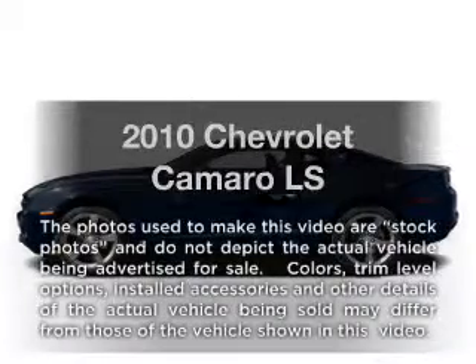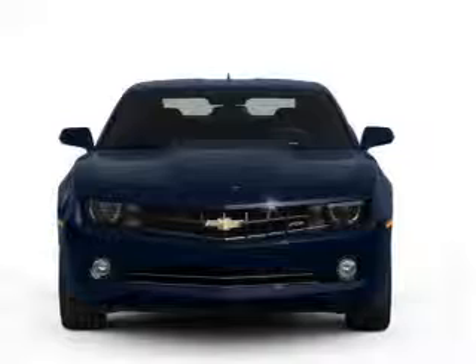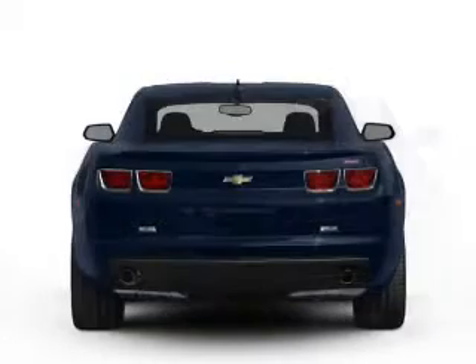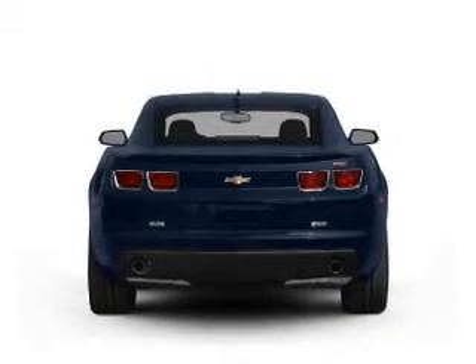Get noticed in this 2010 Chevrolet Camaro. If you're looking for an automobile with great attributes, look no further. With a solid six-cylinder engine, the powertrain includes rear-wheel drive, connected to a manual transmission that'll keep you in touch with your vehicle.